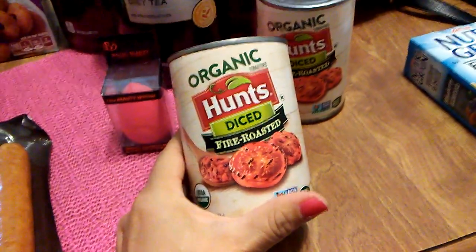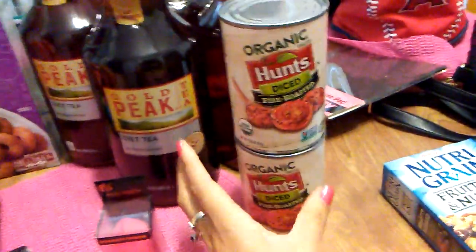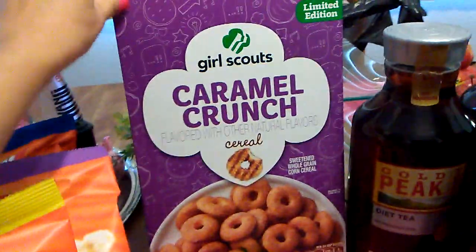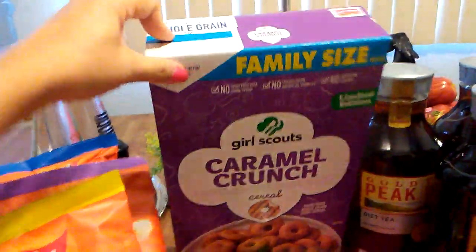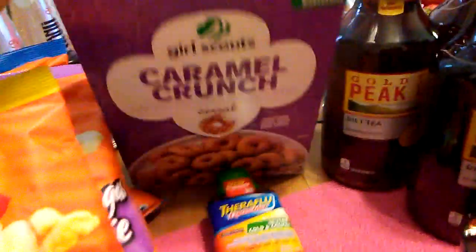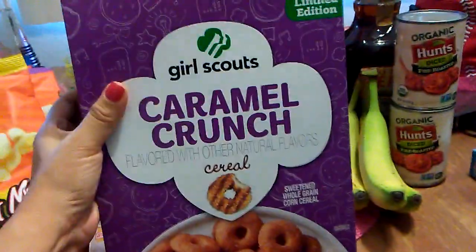I picked up two cans of the Organic Hunt's Diced Fire Roasted Tomatoes, 14.5 ounces. This is absolutely great for cooking, especially crock pot cooking. Then I got three bananas. And I picked up another box of cereal — my fiancé is going to choke me. Expiration date is October 22nd, 2017. He does like the caramel crunch, and this is 18.5 ounces, so over a pound for 99 cents — I couldn't pass it up.